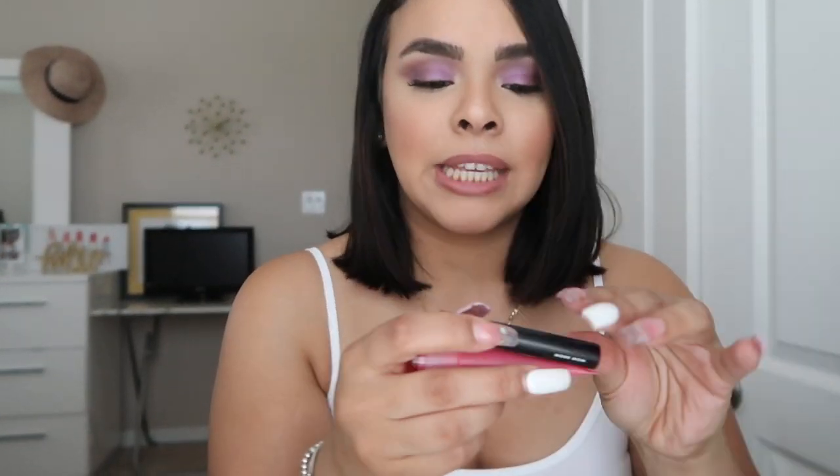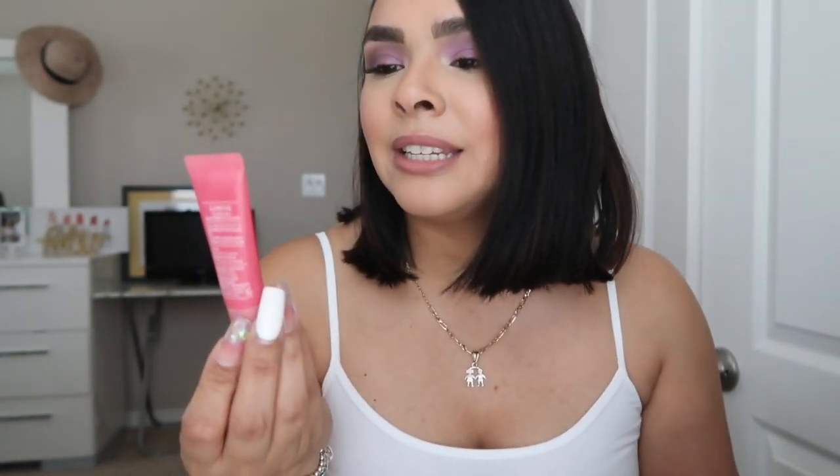The last two things in my makeup bag are my Elf eyebrow gel, which is a must — I always set my eyebrows to keep them in place. And then I have the Laneige lip glowing balm, which is my go-to lip balm before makeup, after makeup, and when I go to sleep. We've got to keep those lips hydrated.